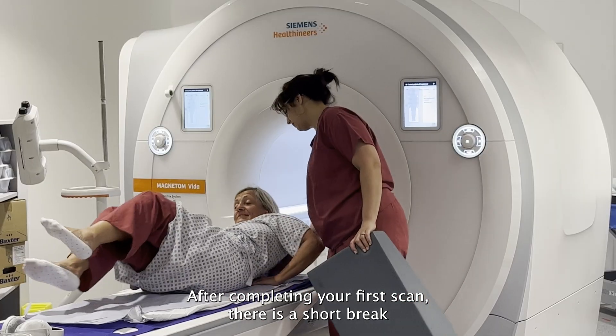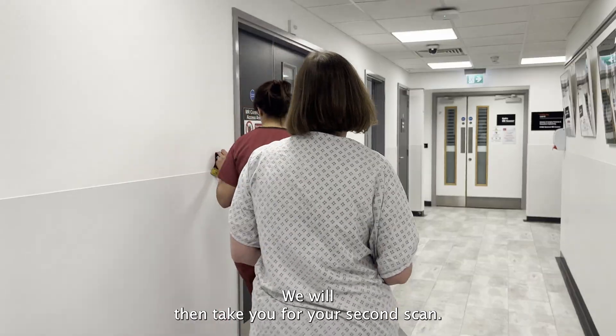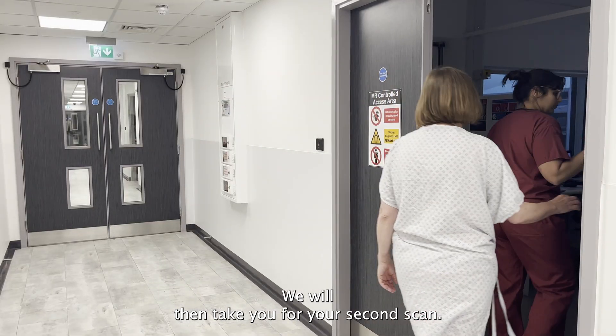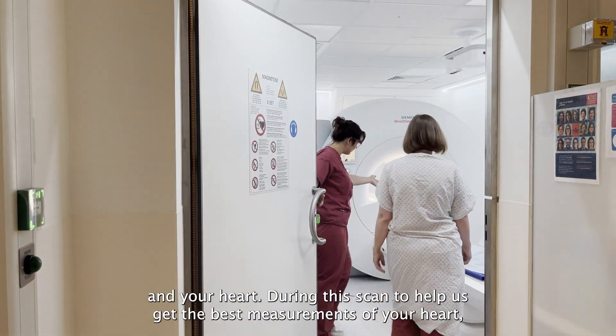After completing your first scan there is a short break so you can stretch your legs and use the bathroom if needed. We will then take you through your second scan. This room shows the scanner that will be used to take the scans of your body and your heart.